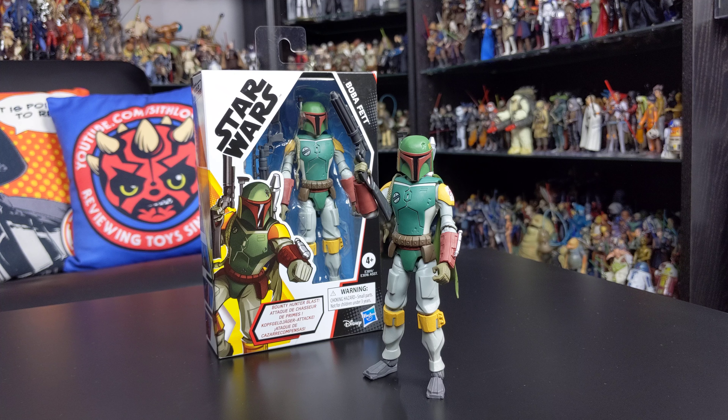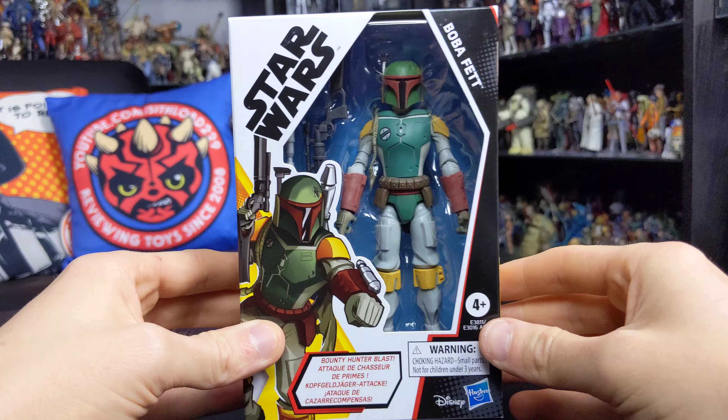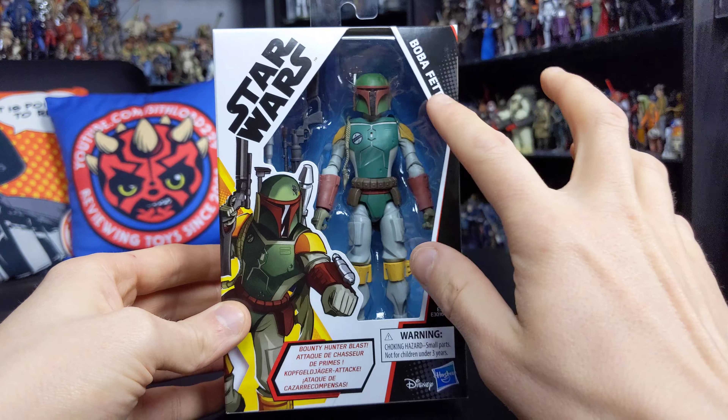I'm really glad I picked this one up. I love the packaging design — it's awesome — and the figure itself is really, really good, so much so that I picked up another one. Before we jump into the figure review, we're going to take a look at the packaging.